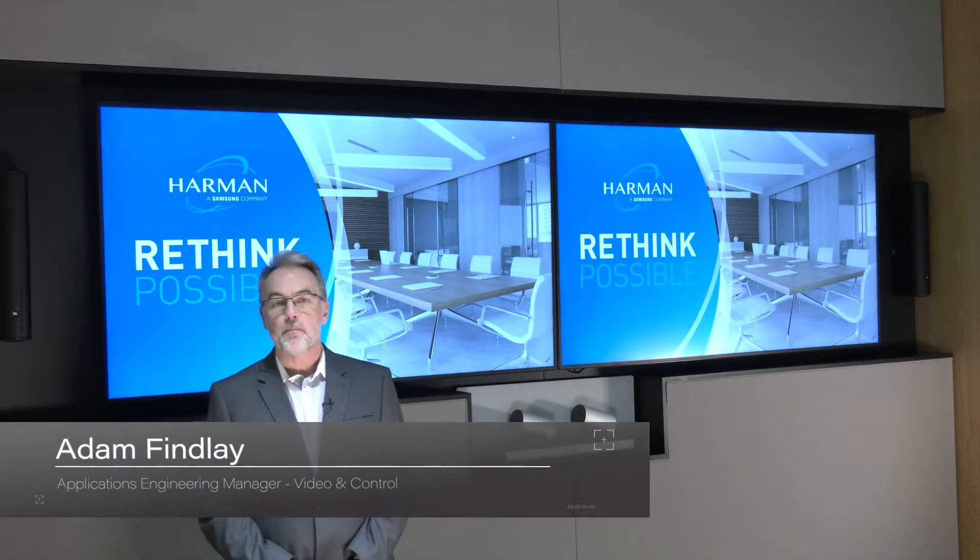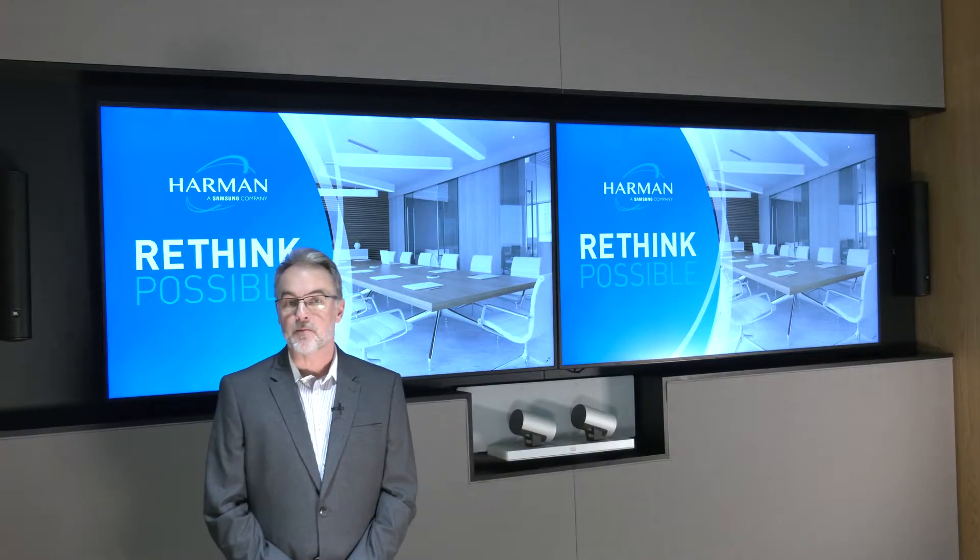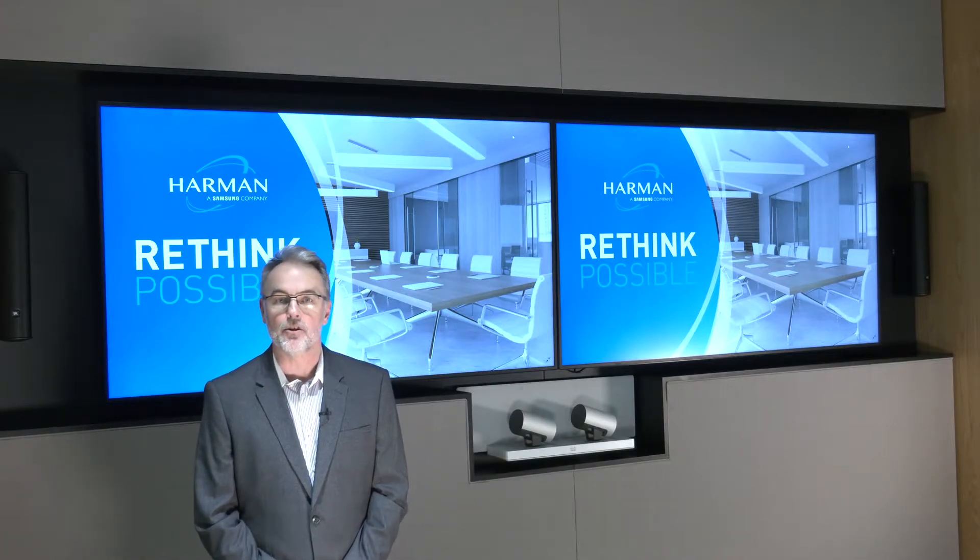Trying to find the right solution for a typical boardroom can be a bit confusing when there are so many options. For this session we're going to take a look at an all-in-one solution, which means that pretty much everything you need is in a single unit.